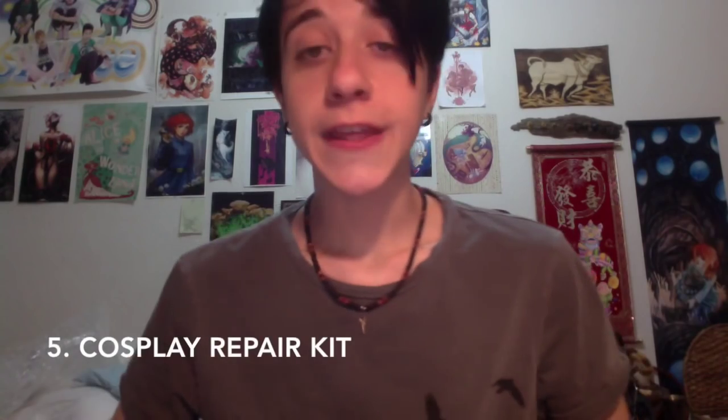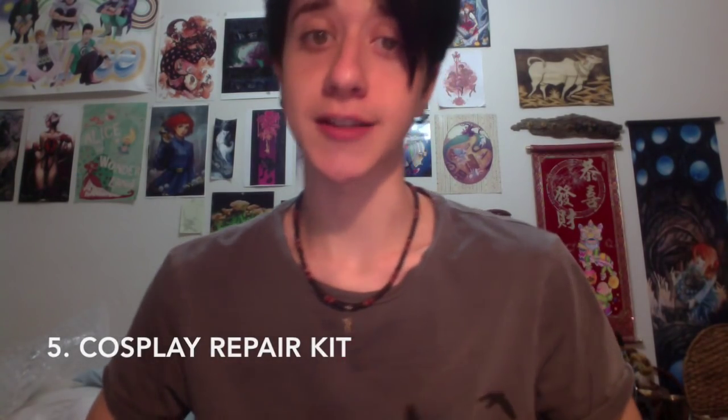Don't forget to pack wig caps. One thing that can be a lifesaver is bringing a cosplay repair kit with you. Items in the kit can include things like fabric glue, small scissors, thread and needles, hairspray and hair glue, etc. These things can really save you in a pinch.